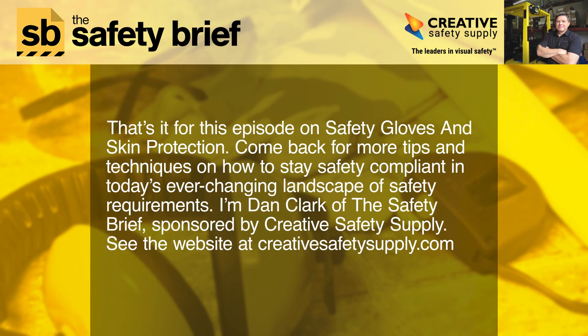That's it for this episode on safety gloves and skin protection. Come back for more tips and techniques on how to stay safety compliant in today's ever-changing landscape of safety requirements. I'm Dan Clark of the Safety Brief, sponsored by Creative Safety Supply. See the website at creativesafetysupply.com.